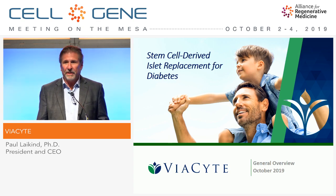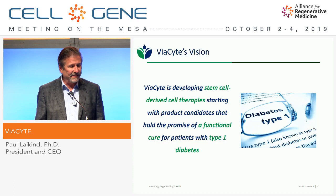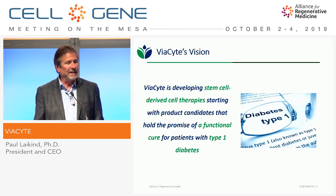I really appreciate the opportunity to give you an update on the work we're doing at Viacite. The vision we have at Viacite is pretty straightforward: we're developing a stem cell-derived cell therapy platform, and our initial focus is on developing a functional cure for patients with type 1 diabetes.